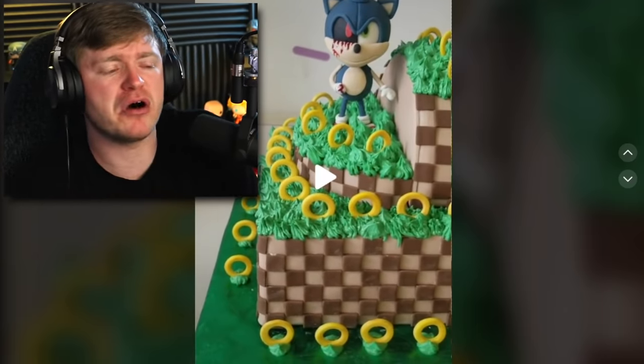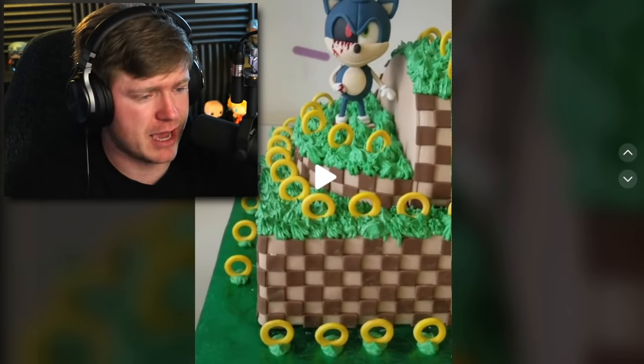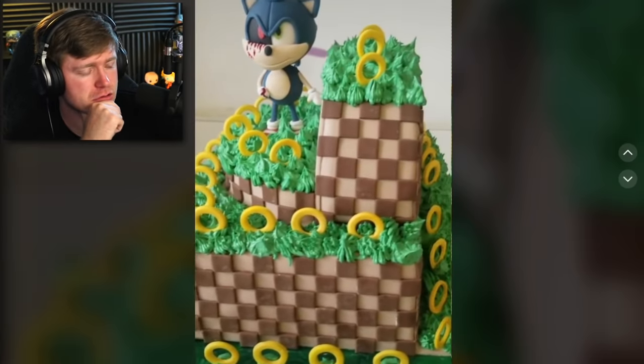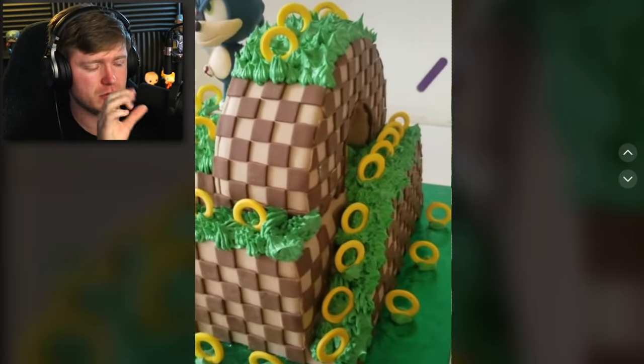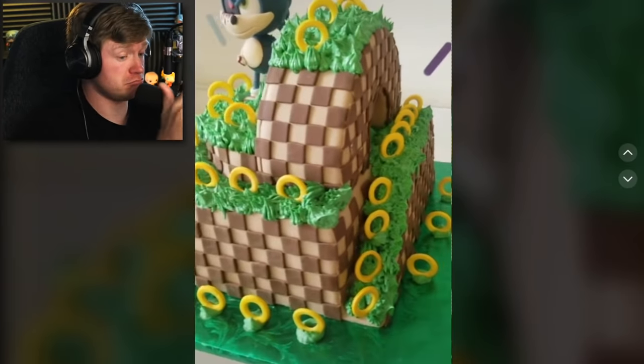Is this a cake? First of all, the cake is looking mad scrumptious — I would tear that cake up right now. But also, can we look at Sonic's face? He's getting blood on the cake. The cake does look very good, but I don't need Sonic.exe bleeding on it. I ain't eating that. Who's eating that cake though? This side of the cake I like.